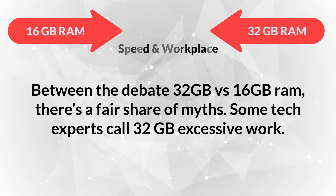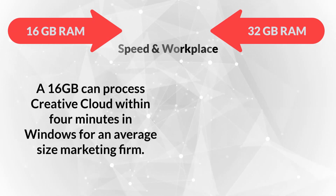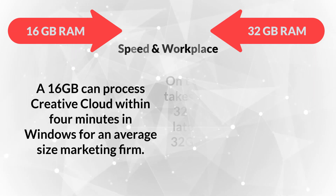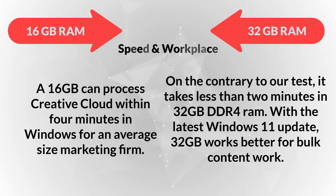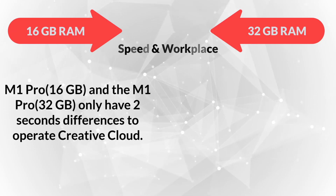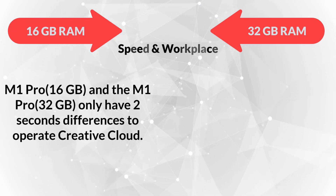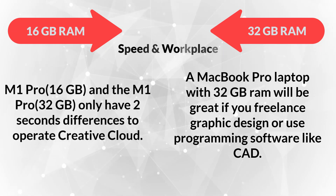Comparing speed and workplace, there's a fair share of myths. Some tech experts call 32 gigabytes excessive. A 16 gigabytes RAM can process Creative Cloud within four minutes in Windows for an average-size marketing firm. However, in our test it takes less than two minutes on 32 gigabytes DDR4 RAM, and with the latest Windows 11 update, 32 gigabytes works better for bulk content work. The M1 Pro 16 gigabytes and M1 Pro 32 gigabytes only have a two-second difference to operate Creative Cloud, but a MacBook Pro with 32 gigabytes RAM is great if you freelance in graphic design or use programming software like CAD.